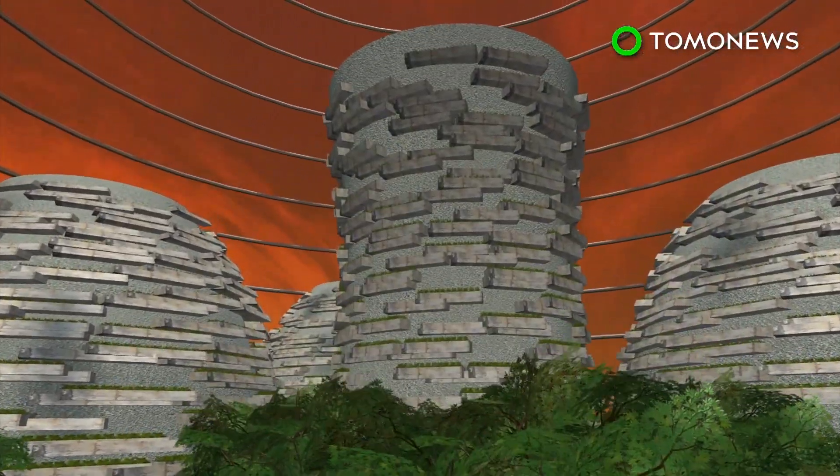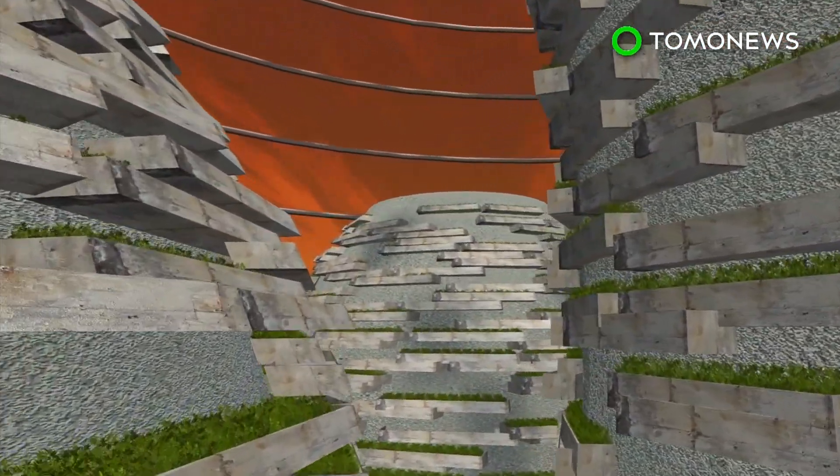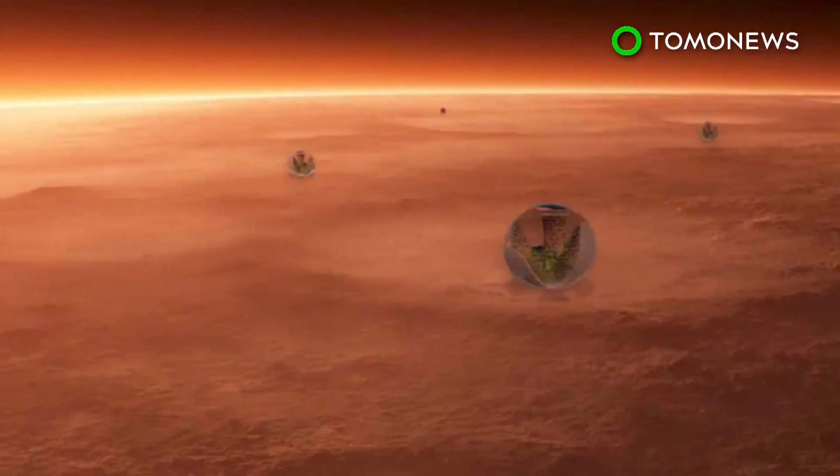This colony of forest city giant pods, dubbed New Shanghai, would also reportedly contain an infrastructure and an Earth-like atmosphere. Would you like to live in New Shanghai?